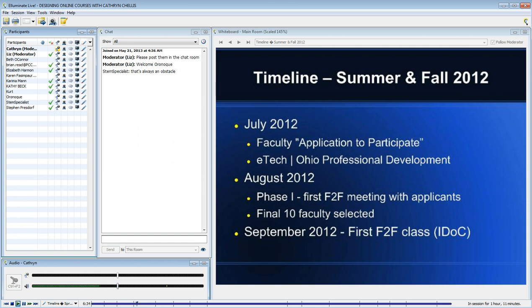Even after those two days, which were pretty grueling, they were still interested in participating in this project.